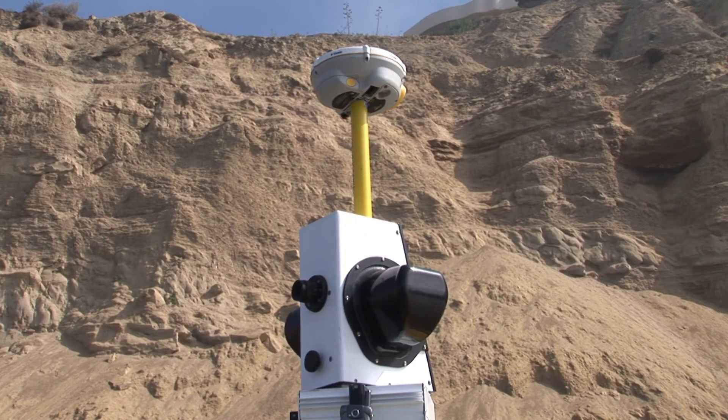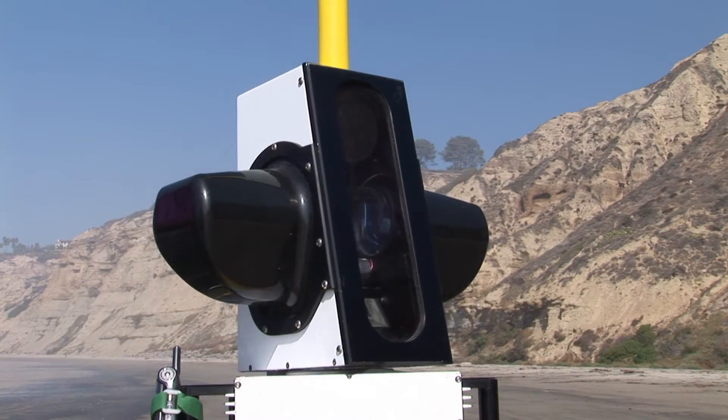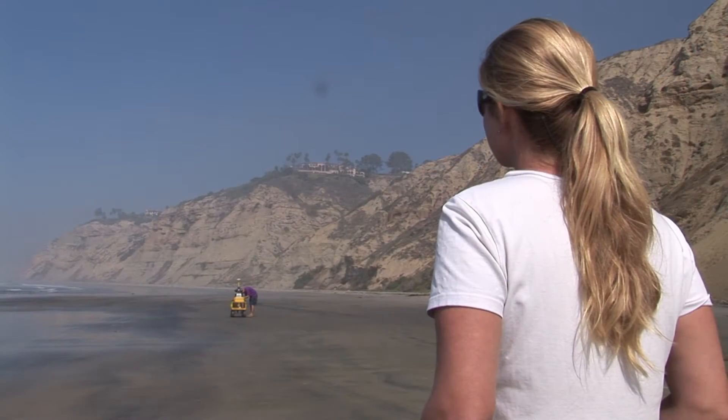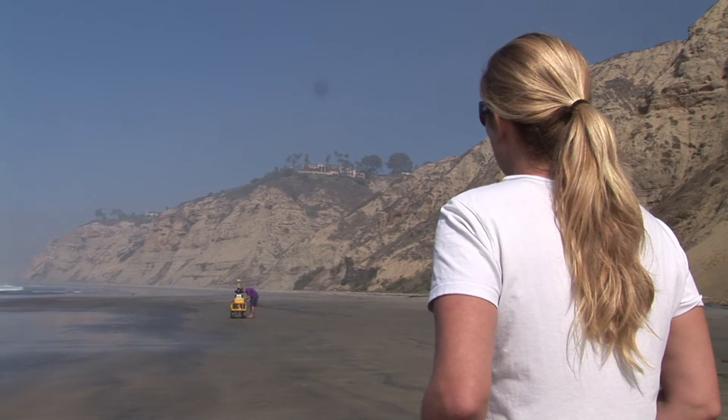Right now we are at Blacks Beach, which is just north of Scripps Institution of Oceanography. This area has extremely high cliffs — actually the highest in our study area, getting up to about 100 meters in some areas.